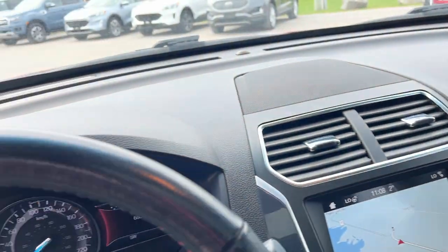And the lockable glove box. So a really nice, well looked-after vehicle. It does also have all-weather floor mats in the front and the back, which is nice.